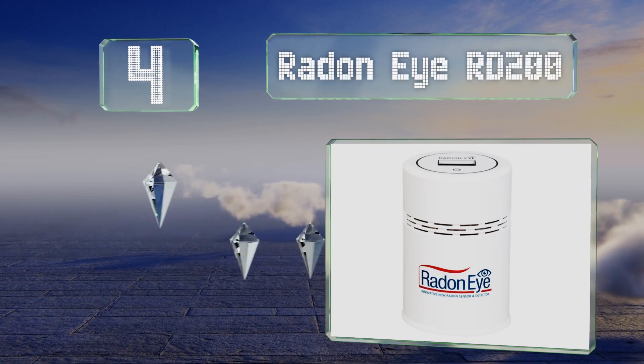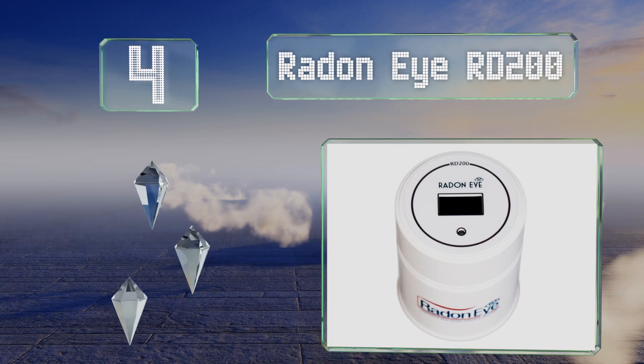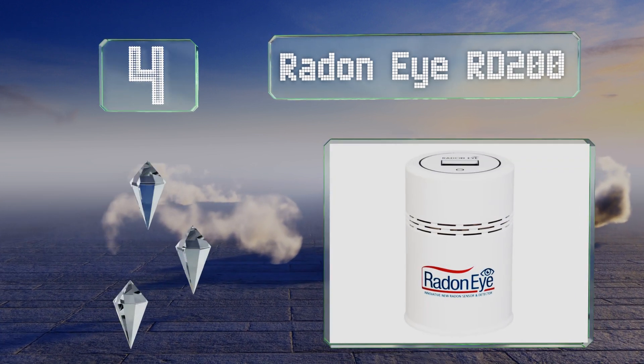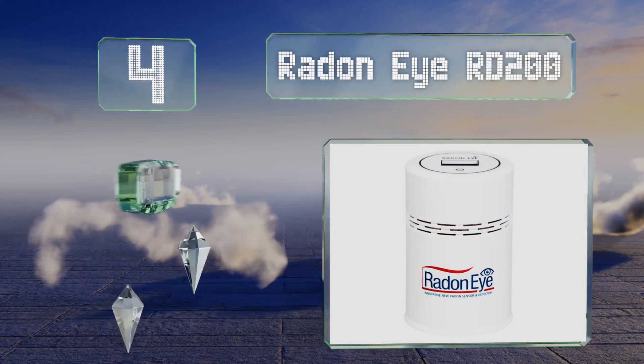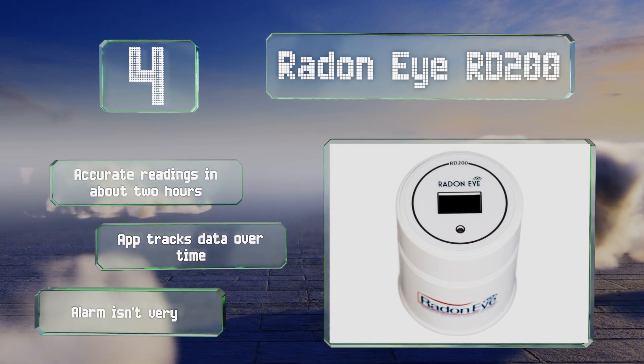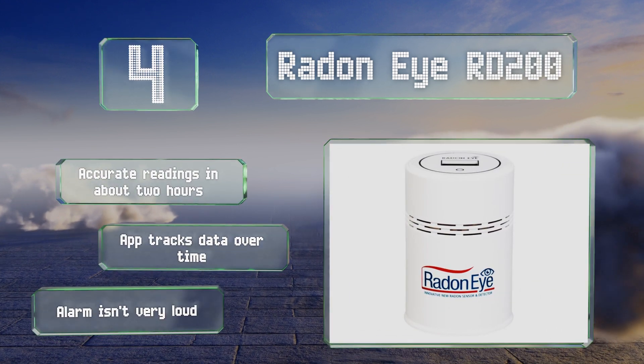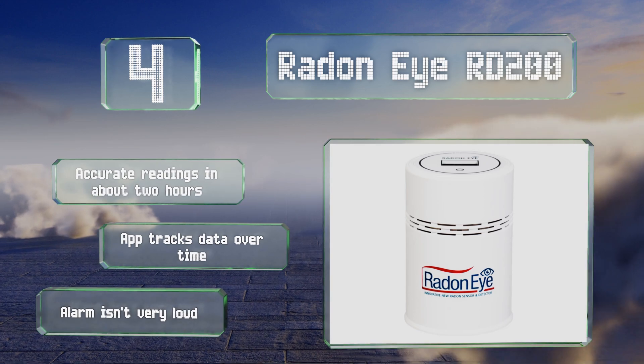At number four, bringing air safety to the modern smart home, the Radon Eye RD200 lets you monitor a below-ground gas entry point from anywhere in the building. Simply connect using your phone's Bluetooth and quickly ensure that you're radiation free. It provides accurate readings in about two hours and the app tracks the readings over time, however its alarm isn't very loud.